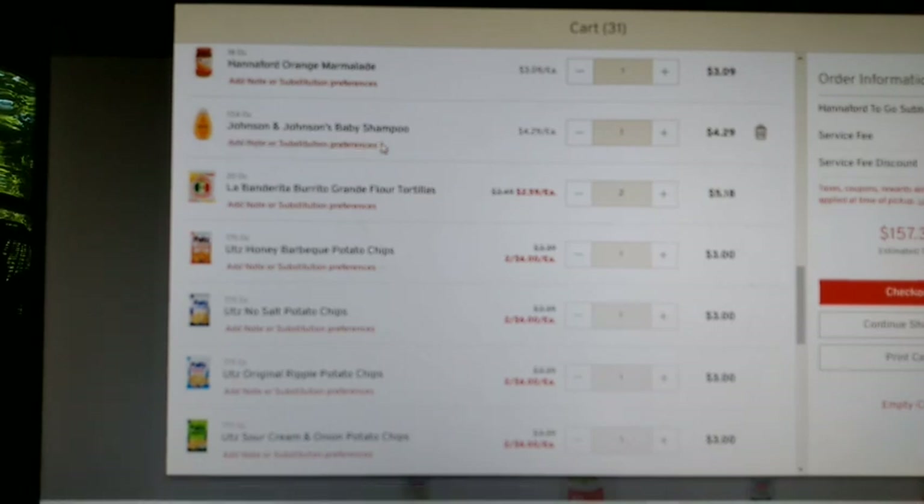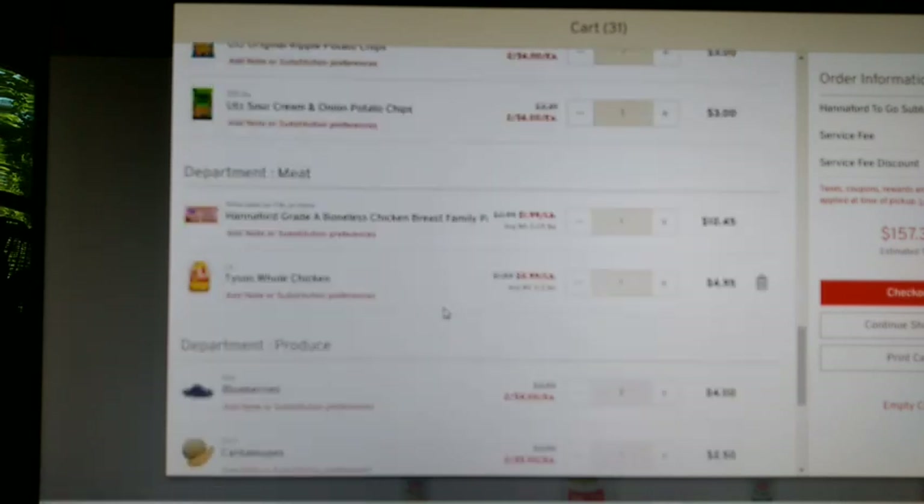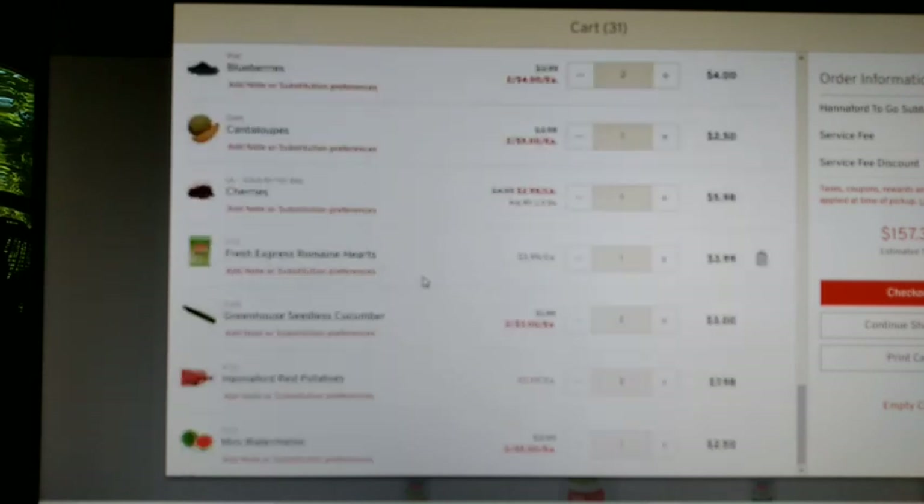Baby shampoo — I am using baby shampoo now because of my hair thinning and it seems to be doing great things for my hair. Two packages of wraps for lunch packing. The four bags of Otts chips that were on special. Hannaford boneless chicken — that's a 5.25-pound package. A whole chicken. Two packages of blueberries. A cantaloupe. Fresh cherries. A package of lettuce. A greenhouse seedless cucumber — two for three. Two four-pound bags of red potatoes and a mini watermelon.